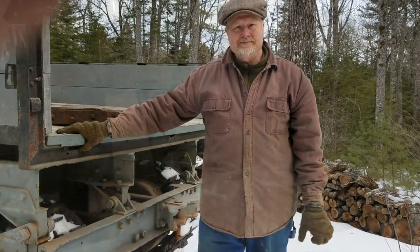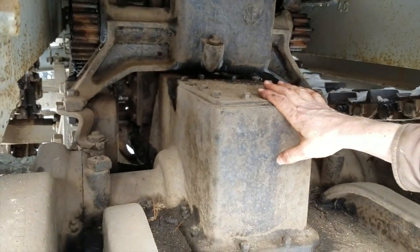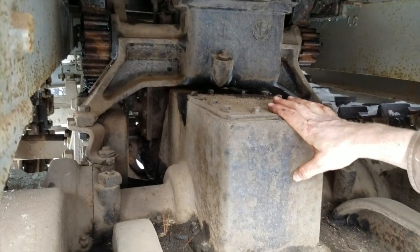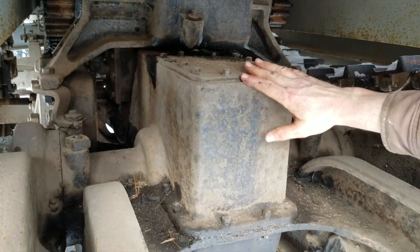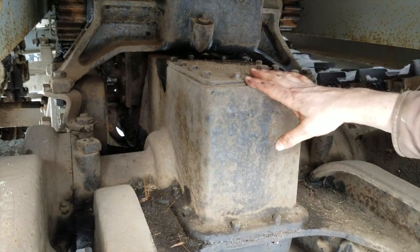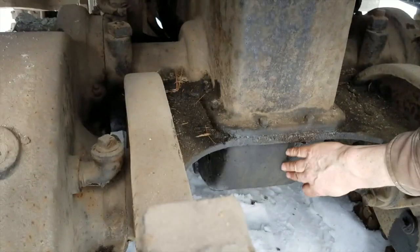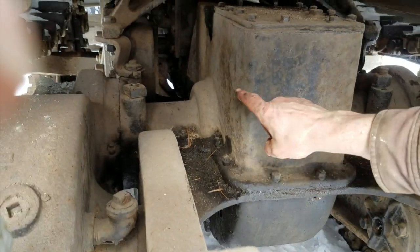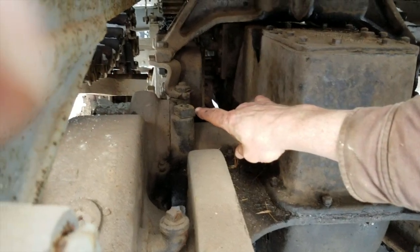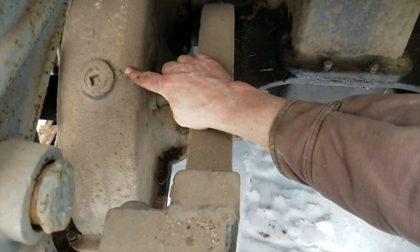The rear end on these machines is different from the 10-ton logging tractors. In the logging tractor you just have a huge pinion gear. On this one, you've got a worm gear going down to a differential gear, then a pinion gear providing reduction to the main gear right here, which runs your shafts.